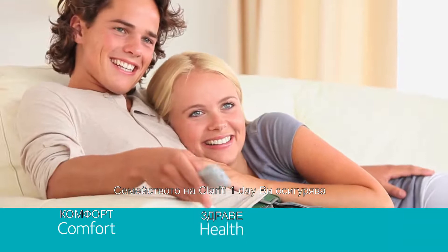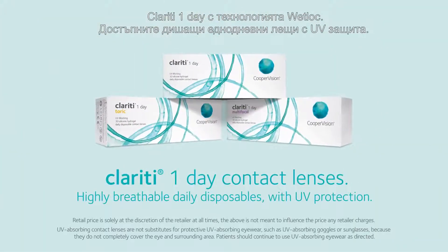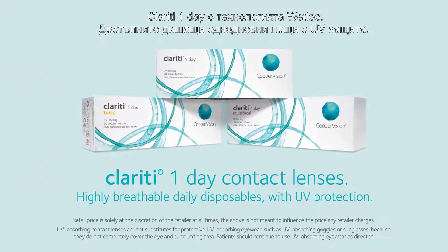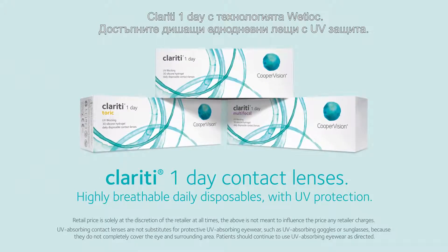The Clarity One Day family delivers on comfort, health, and vision. Clarity One Day contact lenses with Wet Lock technology — the affordable family of highly breathable daily disposables with UV protection.